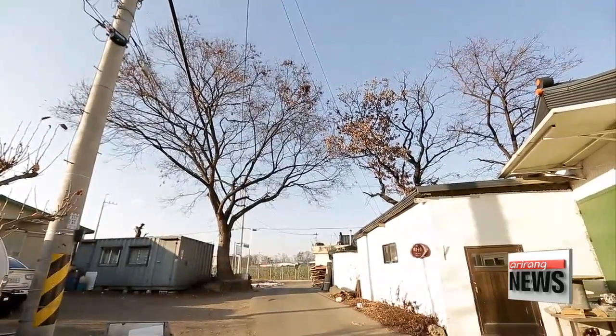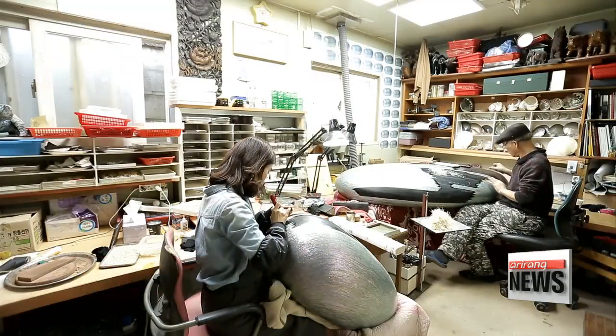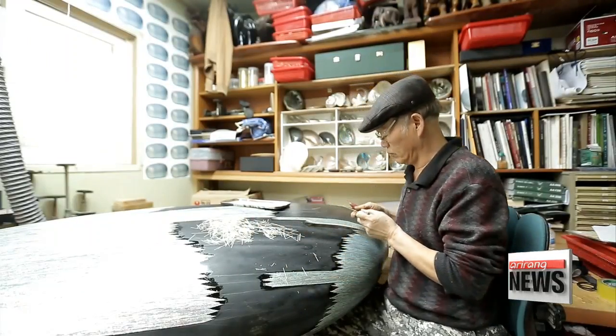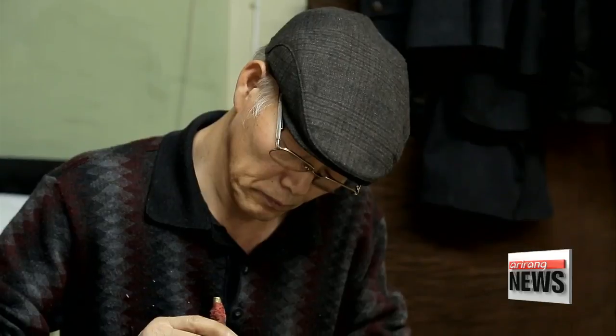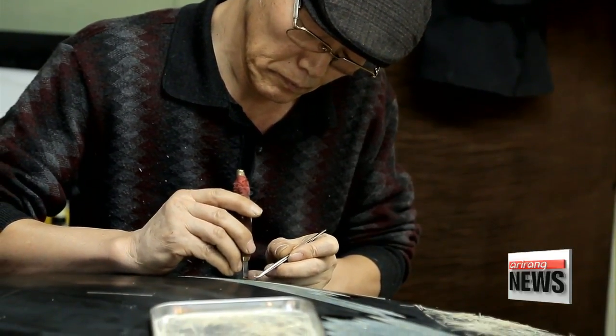This is Hwang's studio in Nam-yang-ju, Gyeonggi-do Province, where he creates all of his masterpieces. The artisan cuts mother-of-pearl into thin slices — as thin as thread — and then affixes them to the work surface. It's an ancient technique that has long been used to create geometric patterns, text and depth.